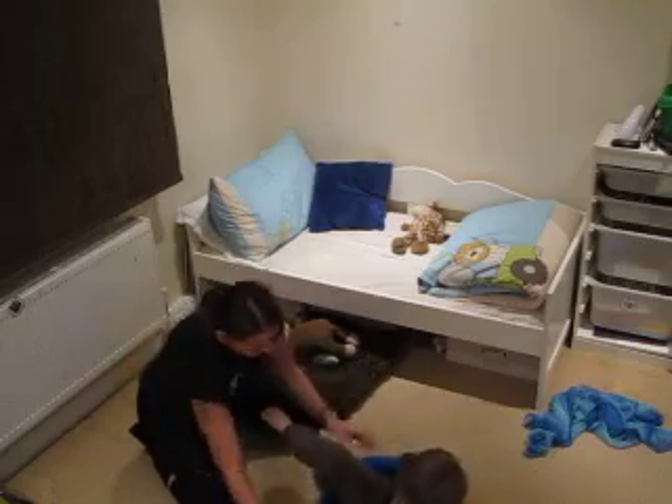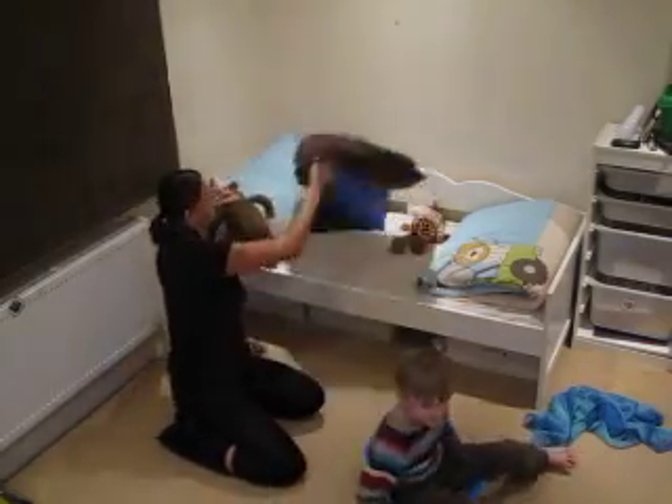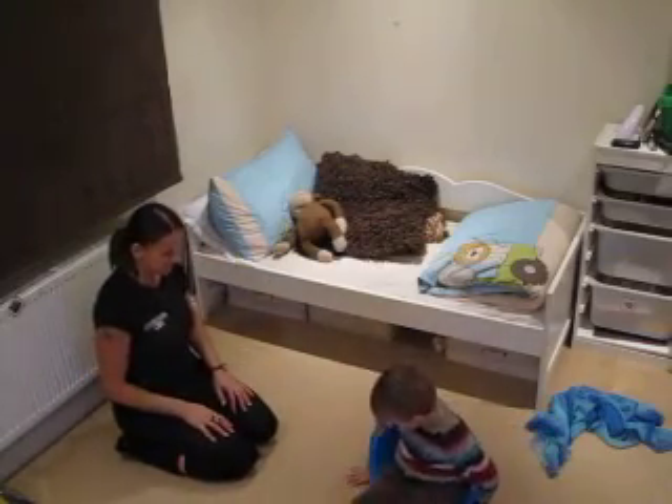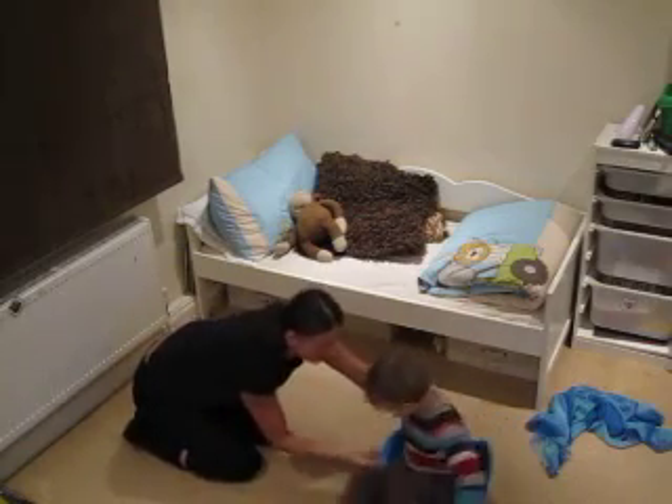Arms and legs together. Arms and legs together. Excellent! You can spin yourself, and you can sit down and wibble, wibble, wibble, wibble.